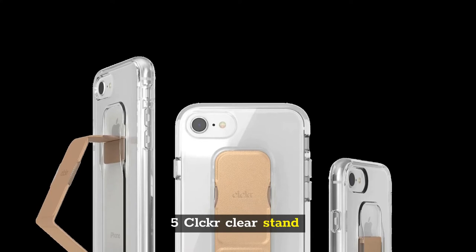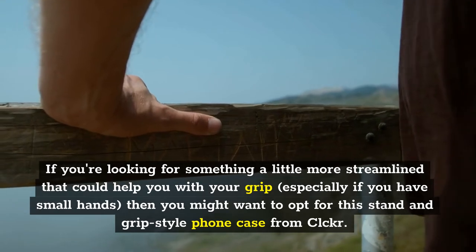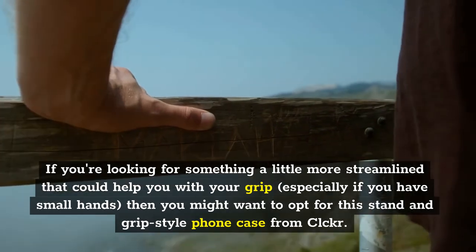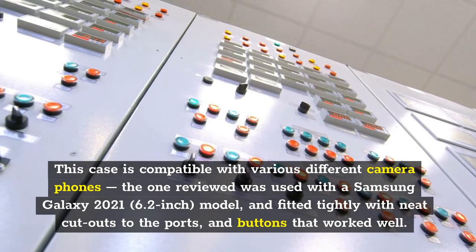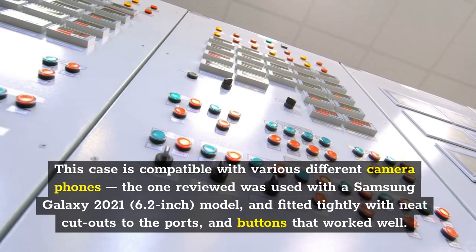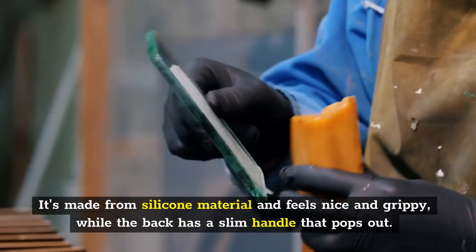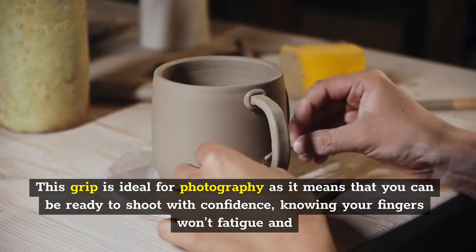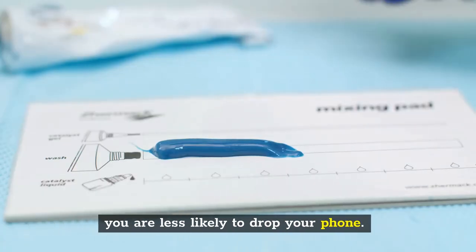Five: CLCKR Clear Stand. If you're looking for something a little more streamlined that could help you with your grip, especially if you have small hands, you might want to opt for this stand and grip-style phone case from CLCKR. This case is compatible with various different camera phones — the one reviewed was used with a Samsung Galaxy 2021 6.2-inch model — and fitted tightly with neat cutouts to the ports and buttons. It's made from silicone material and feels nice and grippy, while the back has a slim handle that pops out. This grip is ideal for photography as it means you can be ready to shoot with confidence, knowing your fingers won't fatigue and you are less likely to drop your phone.